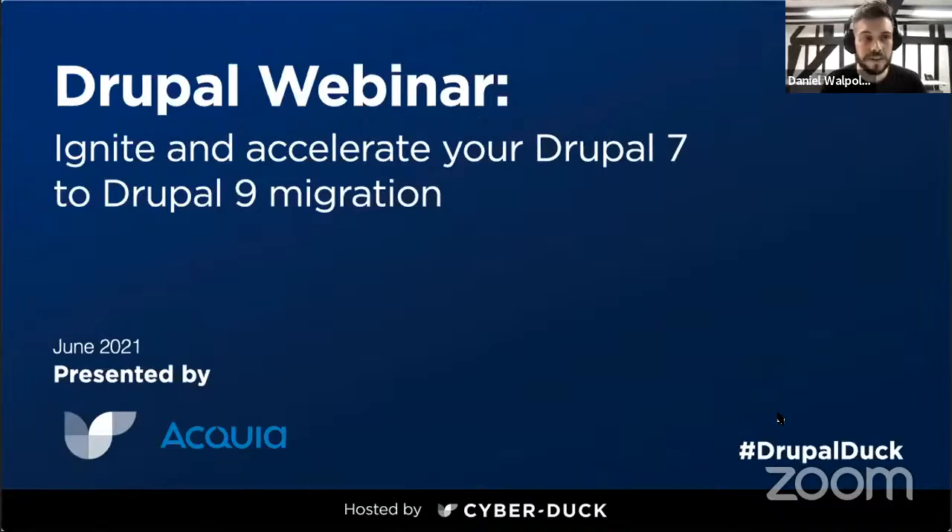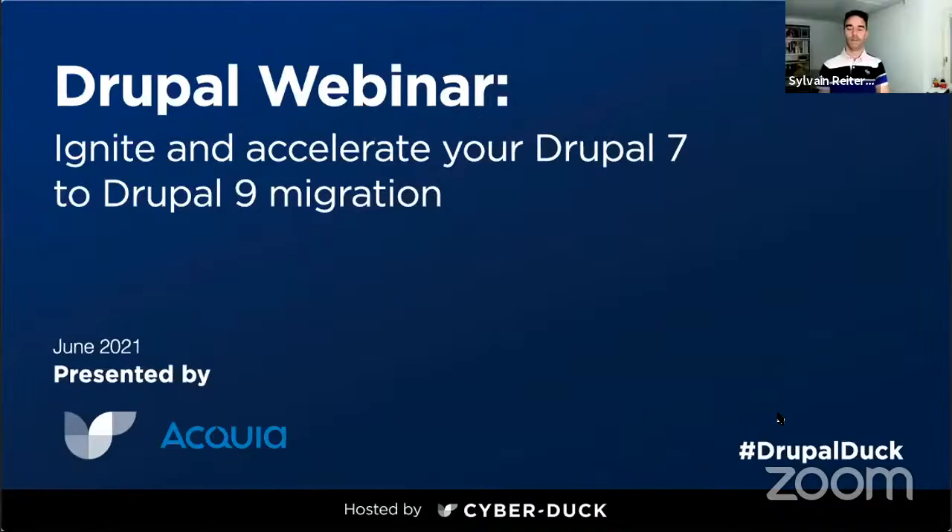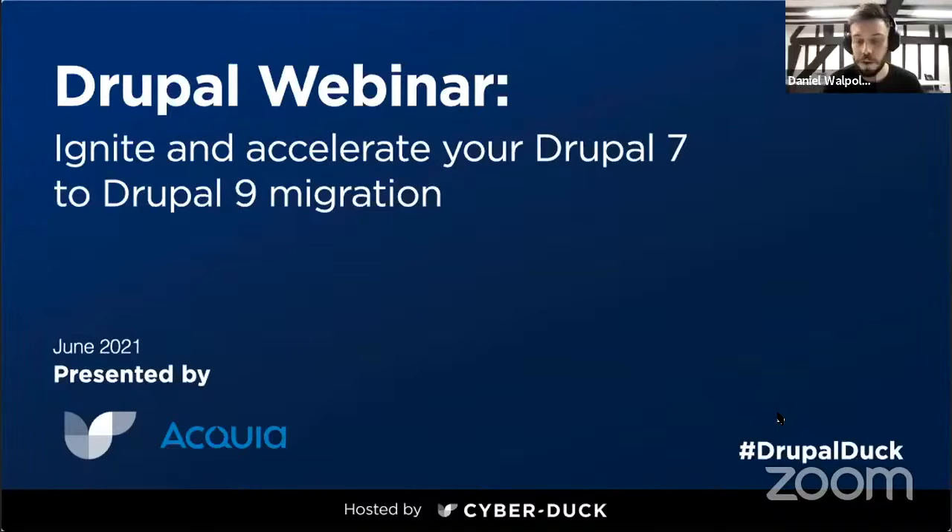Hello everyone, thank you for joining us today for this Drupal webinar. This webinar today is on how you can ignite and accelerate your Drupal 7 to Drupal 9 migration.